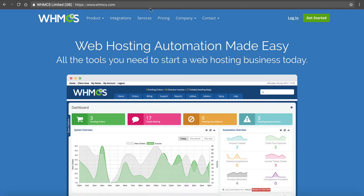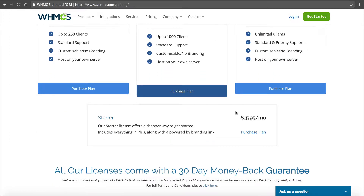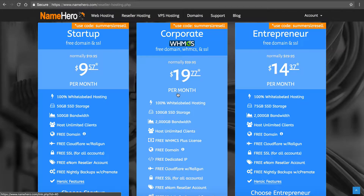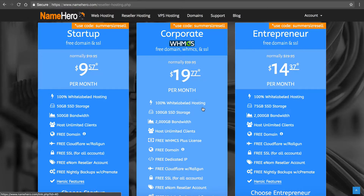Let me compare the prices and show you why I go with this at NameHero. The license here — the cheapest one without a 'Powered by' link — is $18.95 a month, and this is going to come free with your corporate reseller package at NameHero. So for about the same price as just this one license, you're going to get the license but also your reseller hosting account.